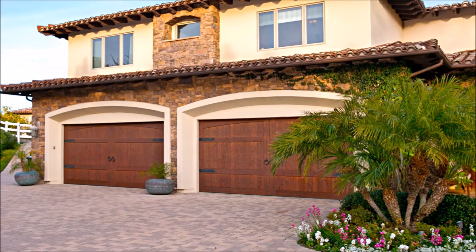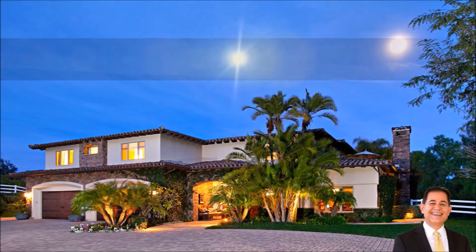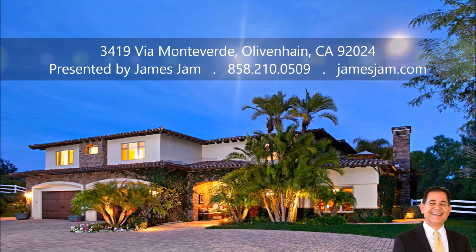For more details regarding 3419 Via Monteverde in Livenhain, please contact James Jam at 858-210-0509 or visit jamesjam.com.